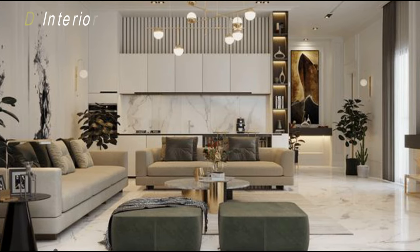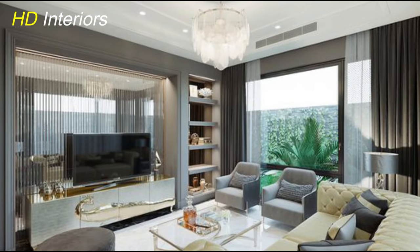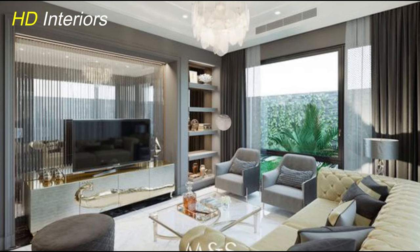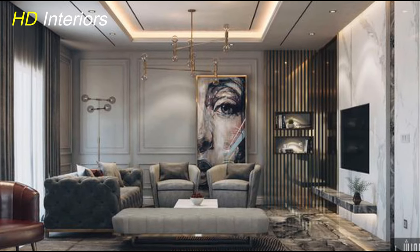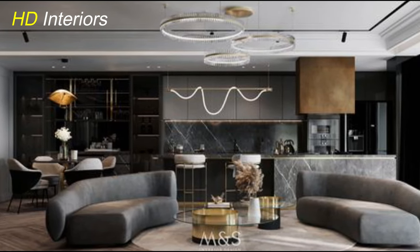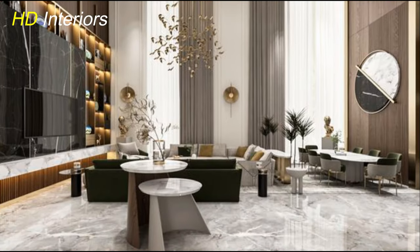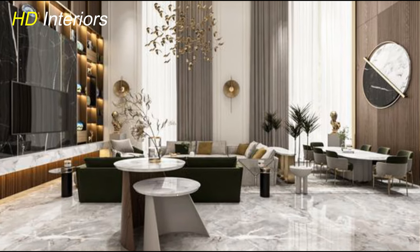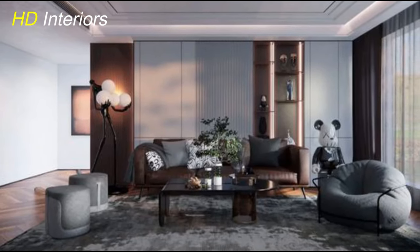Hey everyone, welcome back to your channel, HD Interiors. Today we're diving into the latest and greatest modern living room decorating and furniture ideas for 2024. If you're looking to revamp your space, you're in the right place. 2024 is bringing some incredible trends to the world of interior design and we can't wait to share them with you. Whether you're starting from scratch or just looking to give your space a little refresh, we've got you covered. So grab your notepads and let's explore the exciting world of modern living room decor together.